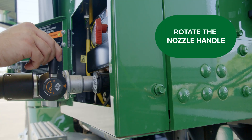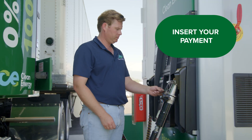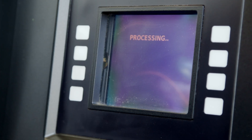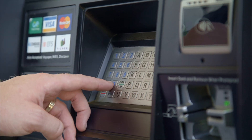Connect the nozzle to the fuel receptacle until you hear a click. Then, rotate the nozzle handle so that the arrow points toward the vehicle. To begin fueling, follow the payment instructions located at the pump. For Clean Energy fuel card holders, when asked for your driver ID, please enter your PIN.